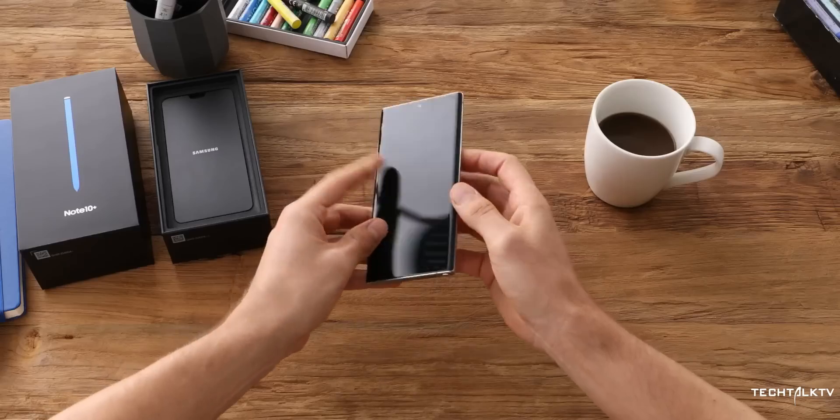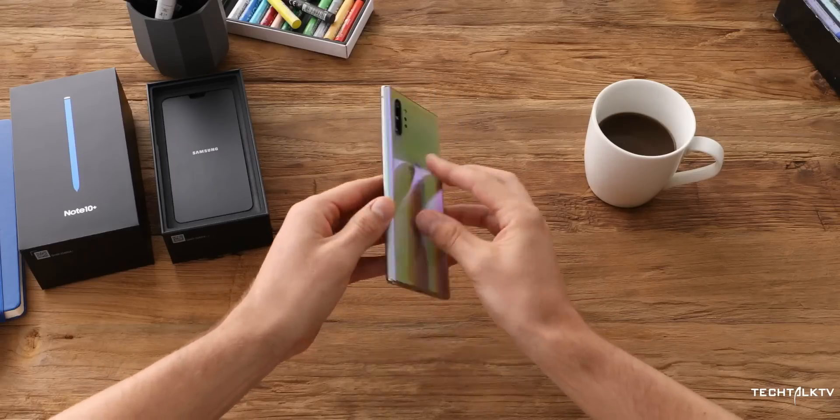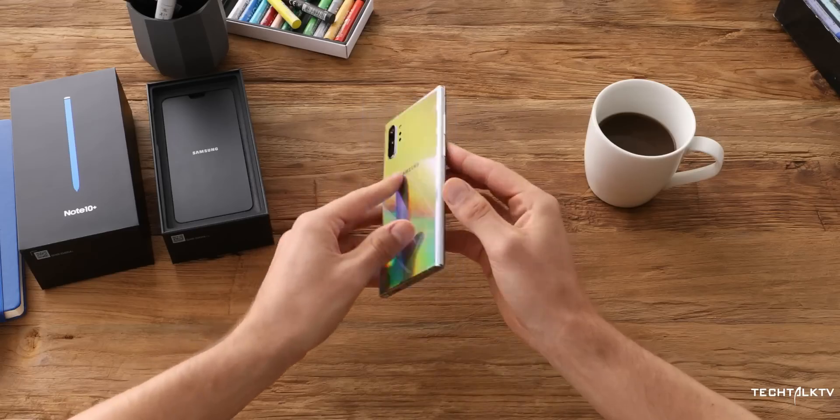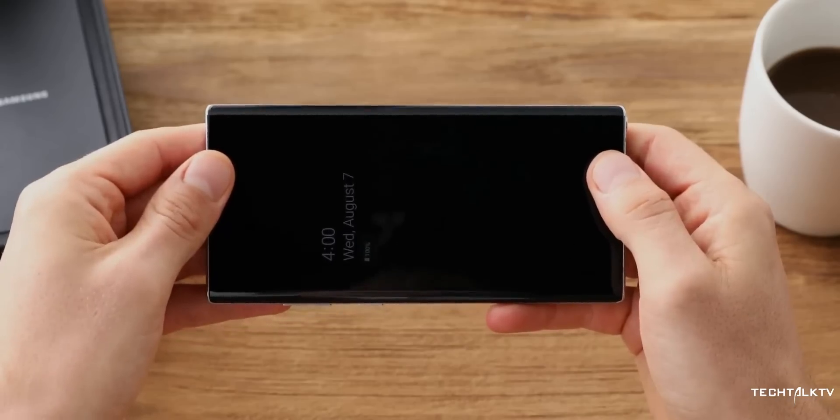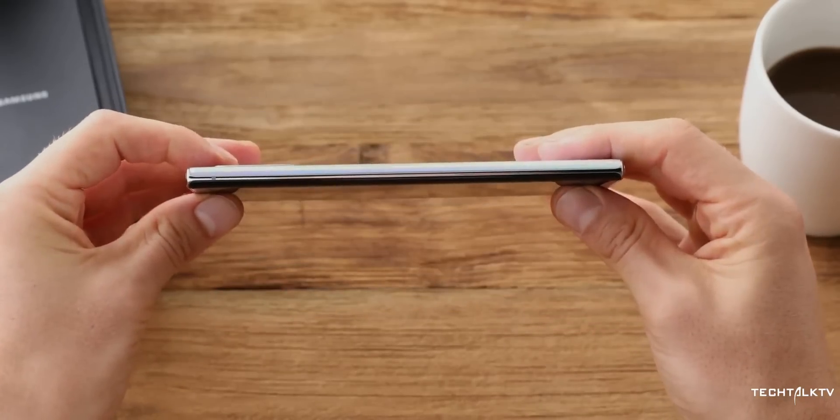So after months of speculations, rumors and leaks, the Galaxy Note 10 is finally here. Let's take a look at the top 10 features of this behemoth of a smartphone which arguably could be the smartphone of the year 2019.